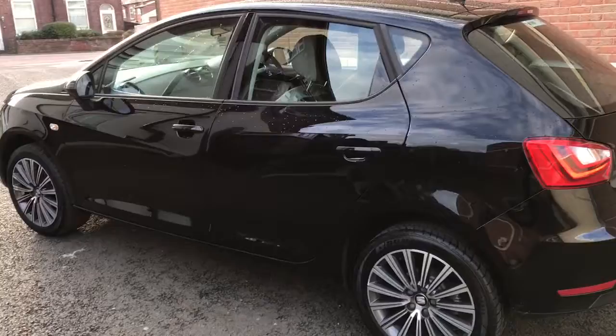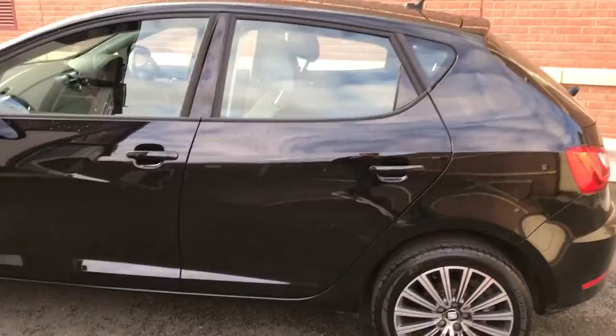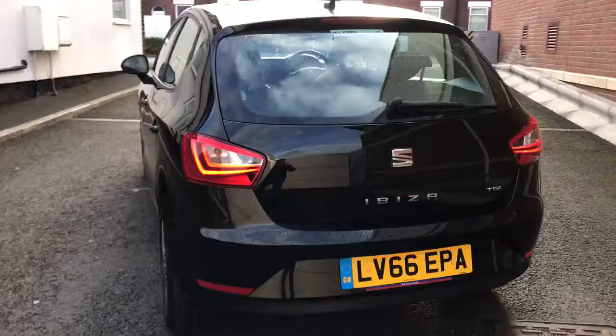It was serviced by Seat originally and we've just freshly serviced the car as well, so it's good to go. It has Dunlop tyres all round, all with excellent tread.